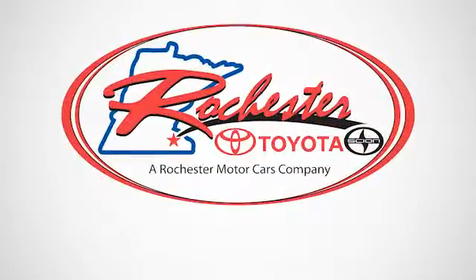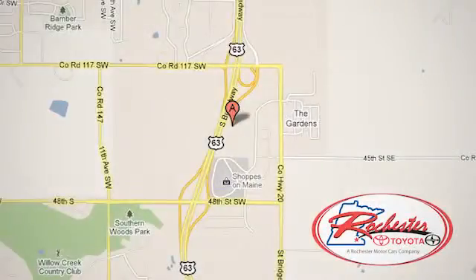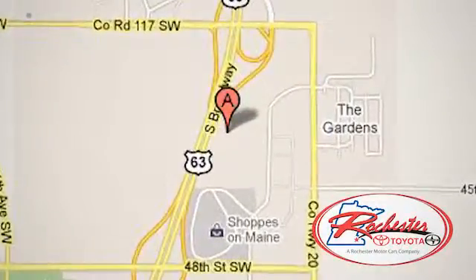Experience the difference at Rochester Toyota Scion. We're conveniently located between 40th Street and 48th Street, southeast on Highway 63 South in Rochester, Minnesota.